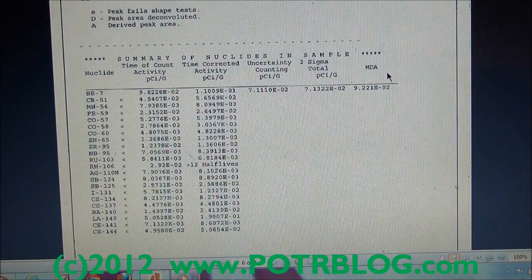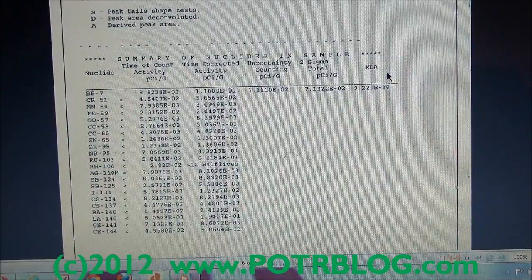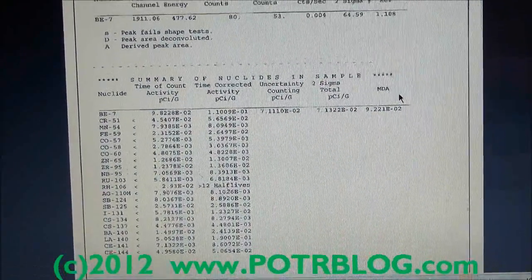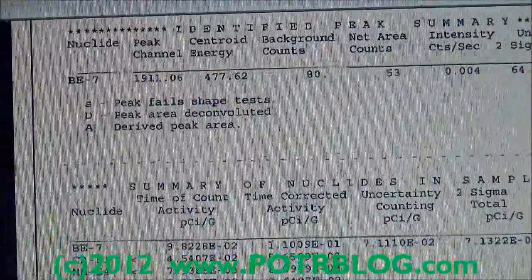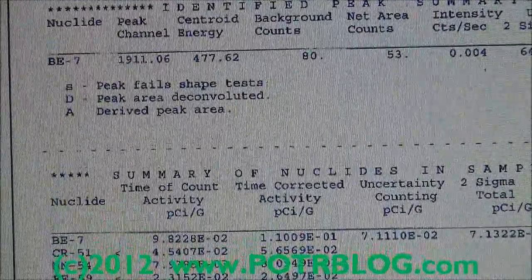The good news is there were no detections of heavier radioactive man-made compounds like cesium-137 or cesium-134. But very interestingly, there was a detection of beryllium-7 — let me zoom in on that — and we actually came up with 4 becquerels per kilogram of beryllium-7.